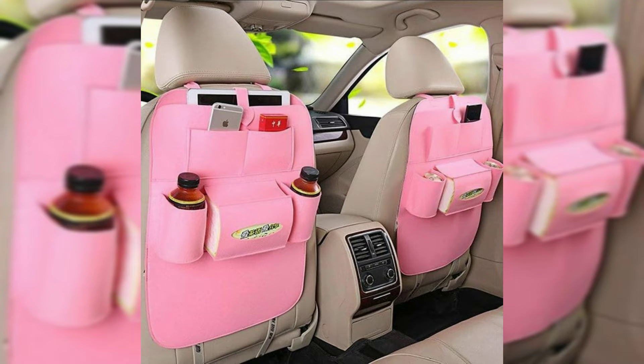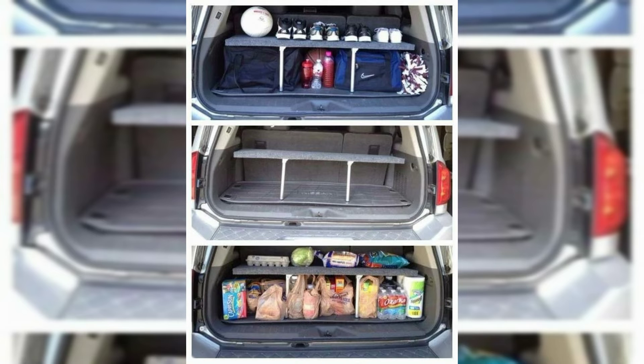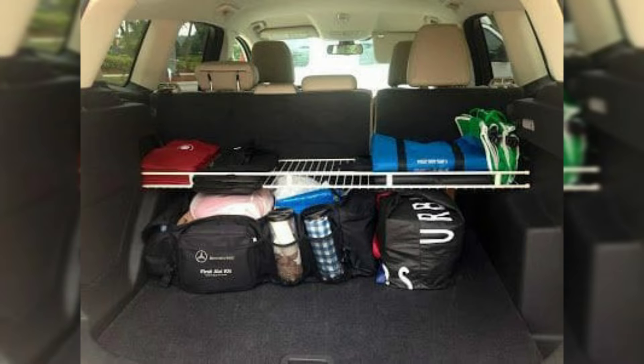Hi everyone, welcome to my YouTube channel. I hope you all are doing well. Today in this video we will talk about back seat car hacks. A seat at the back of a vehicle, especially the seat at the back of an automobile.